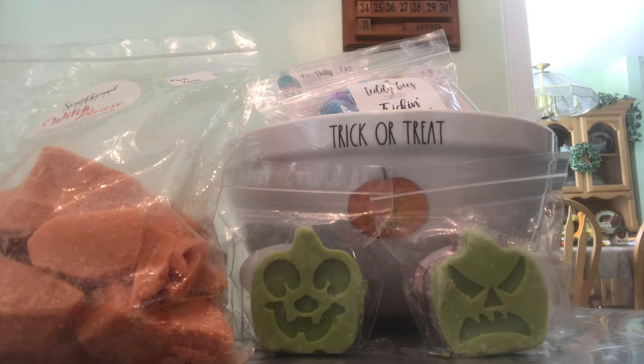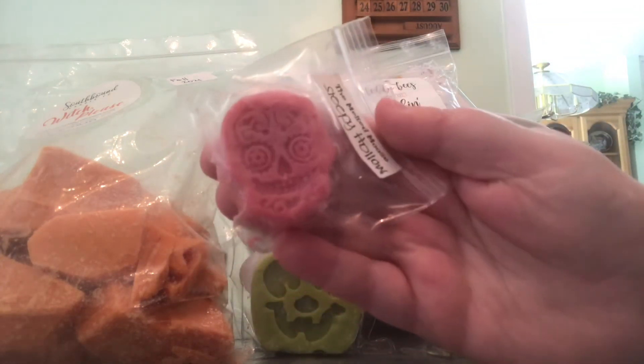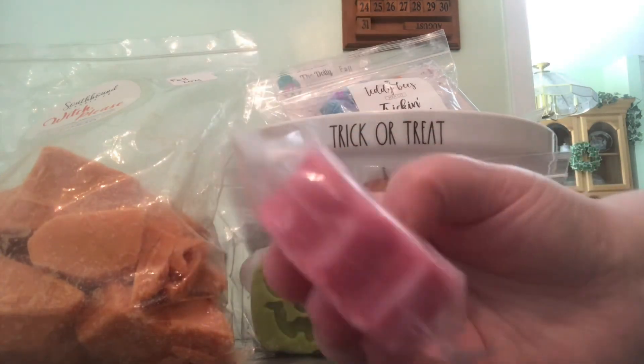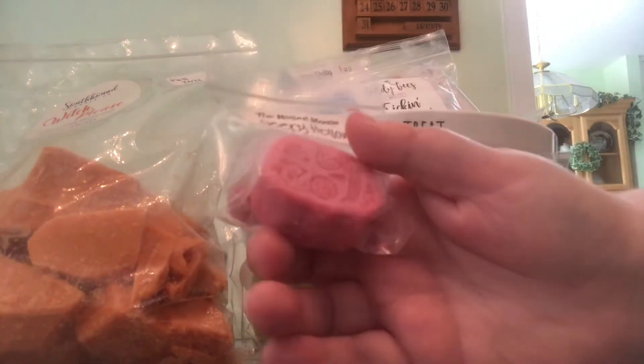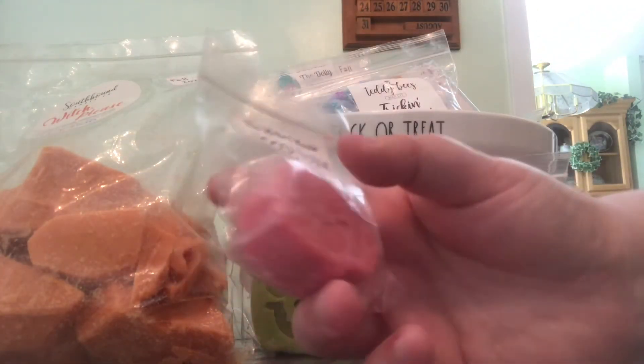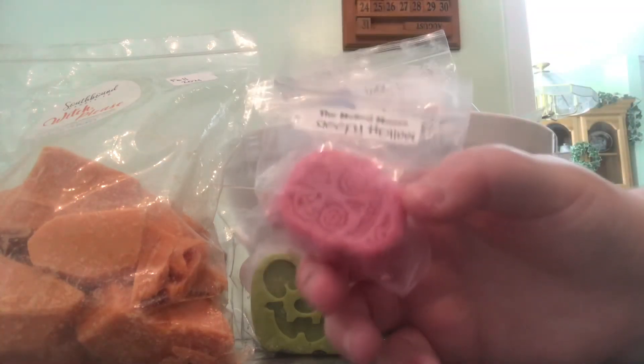Last but not least from the Melted Moose, I picked the scent Sleepy Hollow because it is in the shape of a skull, and Sleepy Hollow is supposed to be a scary thing. I wanted to pick it for Halloween for my Halloween themed melting basket. I will probably chop this one in half and melt it in my bedroom — you do not need a lot of wax at all for the Melted Moose, so I think it'll be fine to chop it in half.